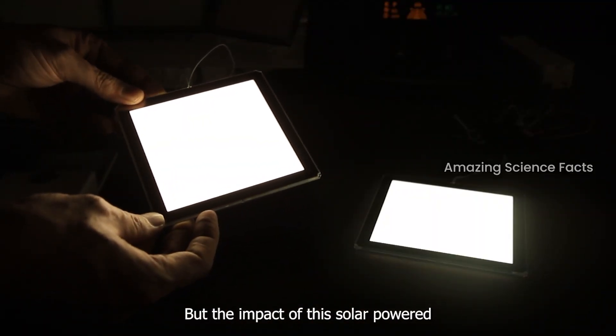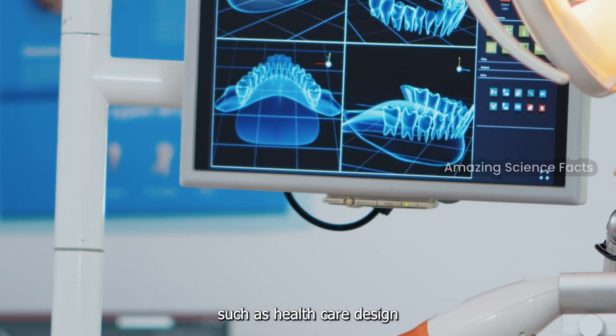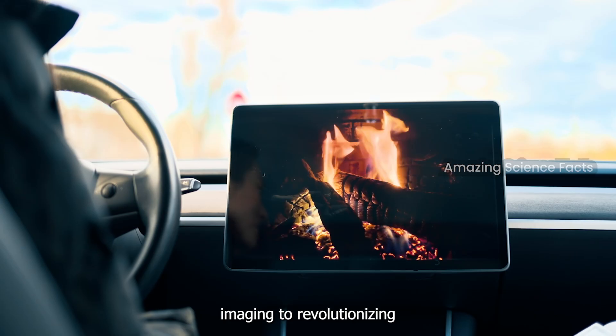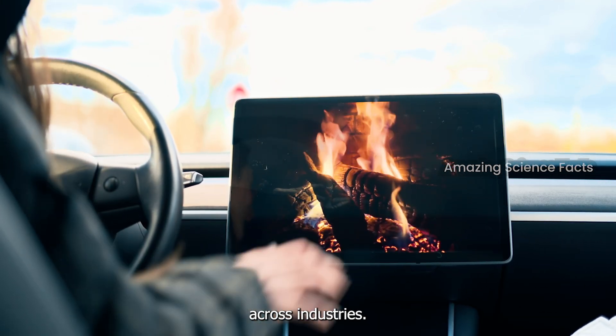But the impact of this OLED-powered display goes beyond entertainment. With its potential applications in various fields such as healthcare, design, and even automotive, the possibilities are limitless. From precise medical imaging to revolutionizing the dashboard displays in cars, this technology could redefine how we interact with visual information across industries.